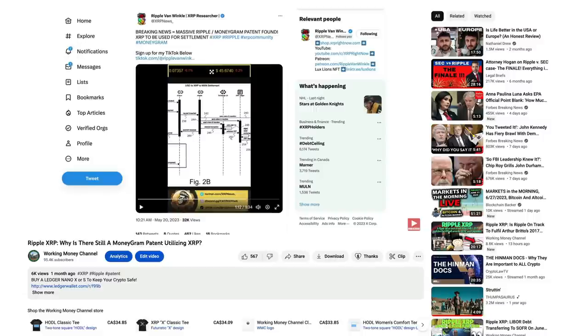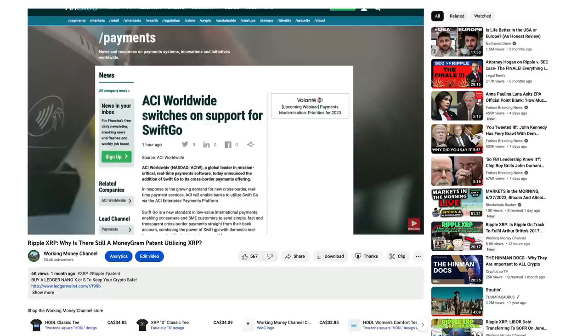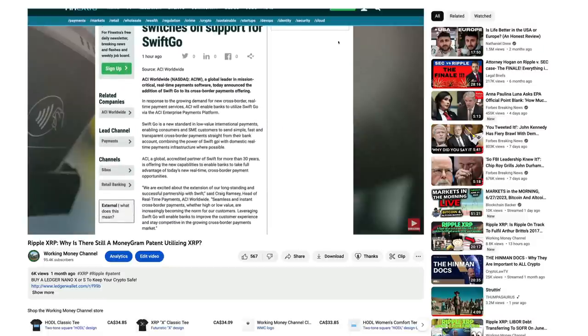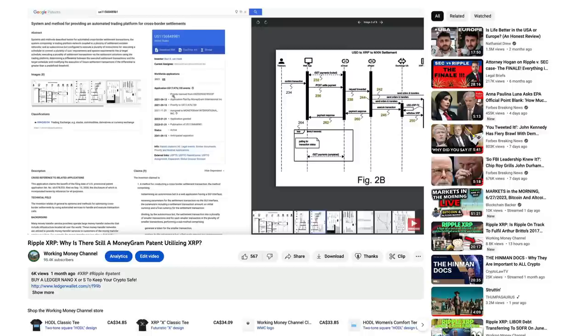Here is a patent that blows that theory right out of the water. In 2023 - because this is a brand new patent - in a MoneyGram patent, we see XRP as a way to settle. The whole world will use XRP directly or indirectly. The patent is titled 'System and process for providing an automated trading platform for cross-border settlement.' Similar to what we were seeing with ACI and Swift. Even though MoneyGram decided to ditch Ripple as a partner, this is what we're finding today - system and method for providing an automated trading platform for cross-border settlements. This is literally exactly what they were doing with Ripple.